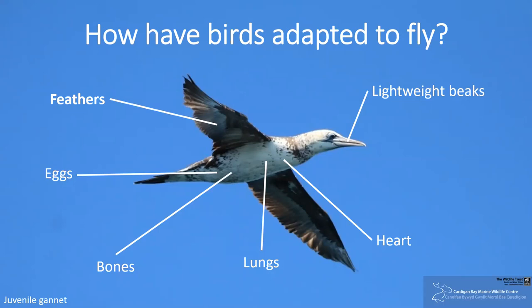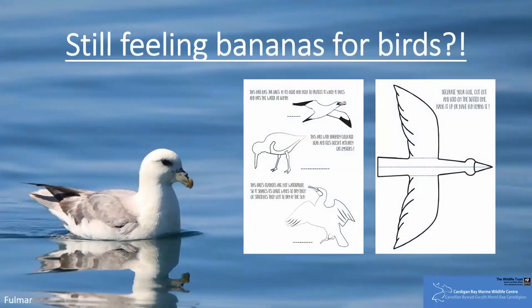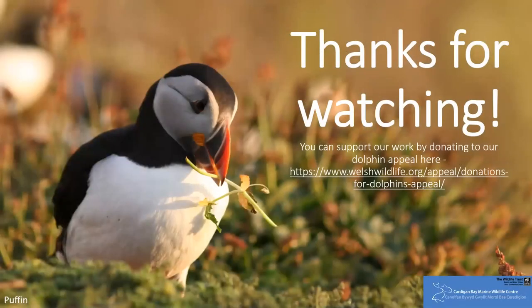During preening, they're actually also spreading oil over their wings — something that we know cormorants lack — because this is what makes them waterproof. If you've enjoyed learning a little more about our sensational seabirds and want to do a few more activities, we've attached a link to our Bird Bonanza worksheets, which you can complete in your own time. Thank you for watching. Remember, you can continue to support our work by donating.